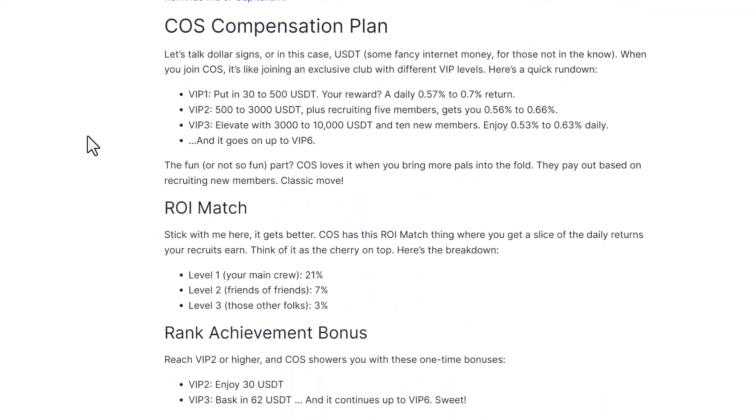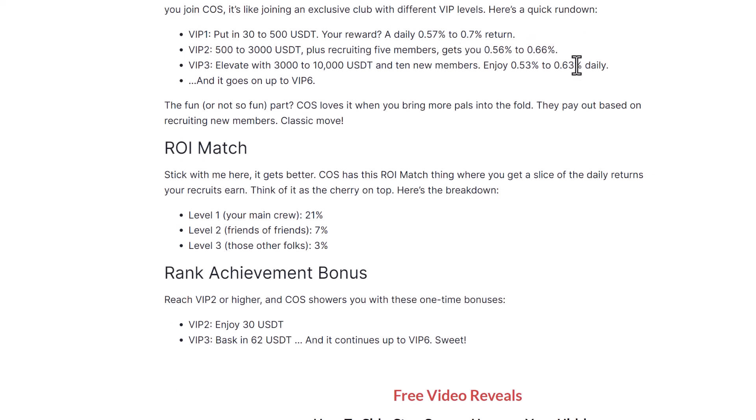Looking at the compensation plan — there's a lot of info here. Depending on your package, it ranges from 30 to 10,000 USDT, and you can get a maximum of 0.7% return daily. That's what they're promising, apparently through trading. But again, anonymous operators — I haven't seen any proof of this trading actually happening.